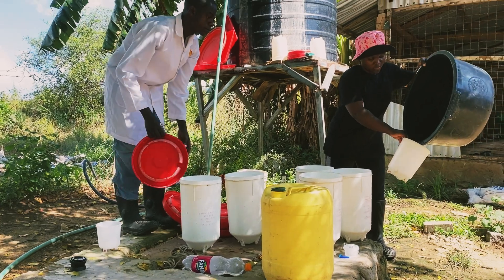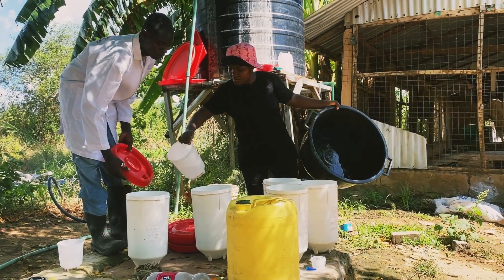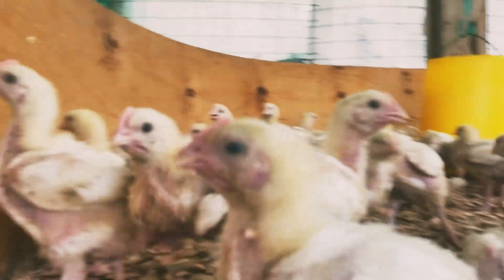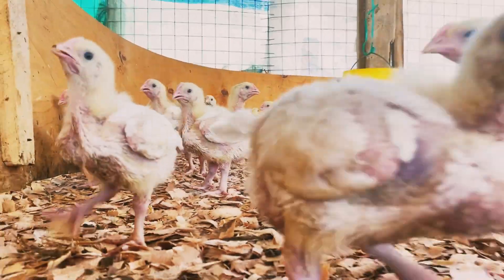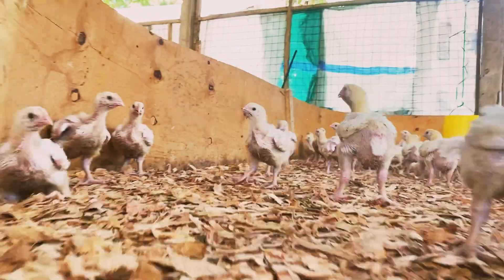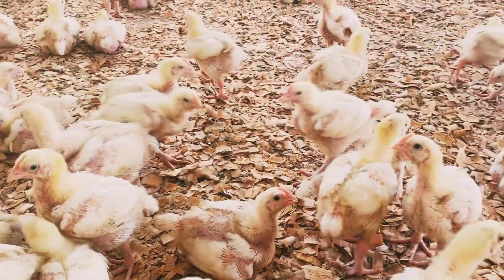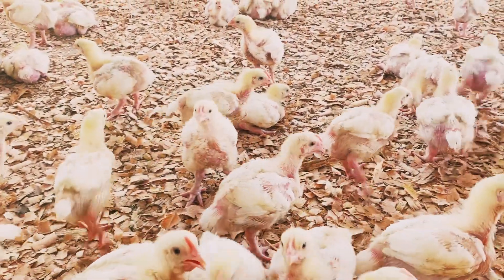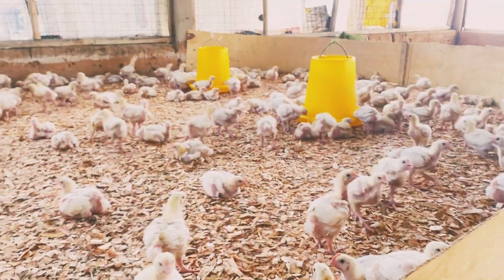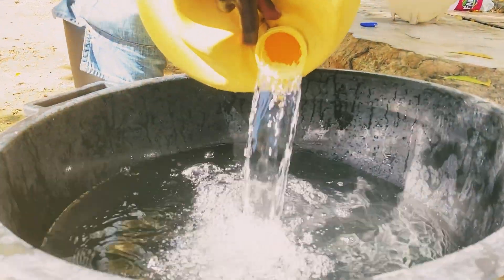Let's talk about how we administer vaccination. First, we remove the water from the drinking system to prevent dilution of the vaccine. If you are using drinkers, you have to withdraw them about four hours before vaccination time so that the birds can be thirsty. We use fresh water to dilute the vaccine because we want it to be effective.